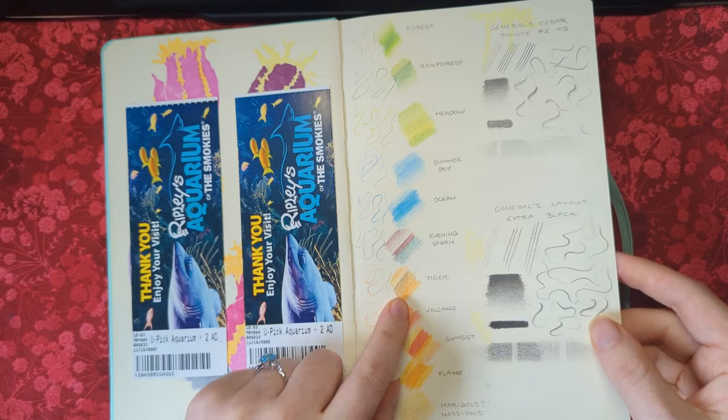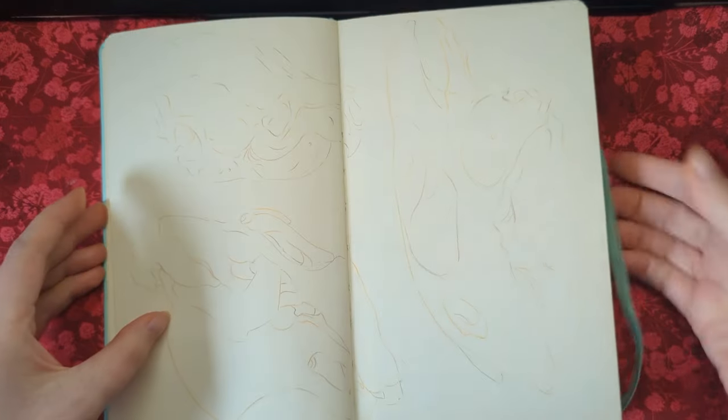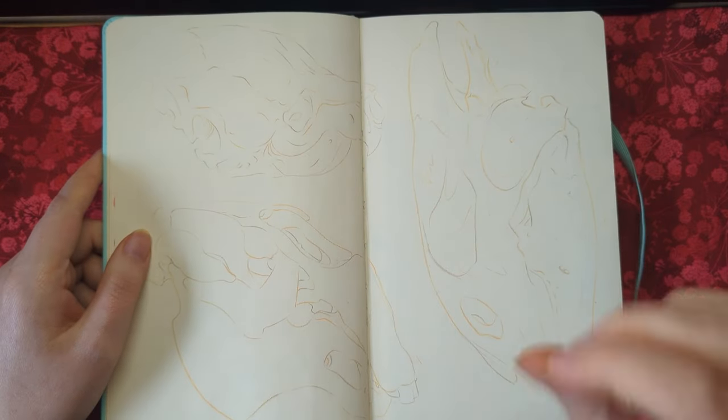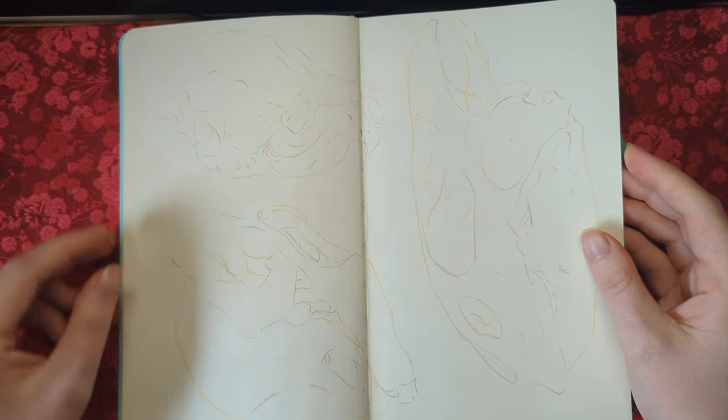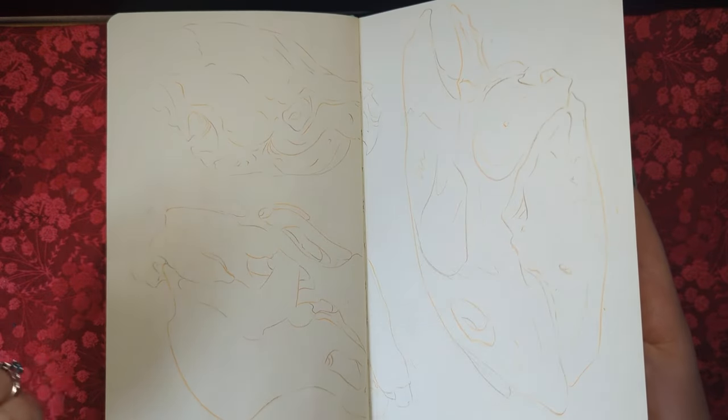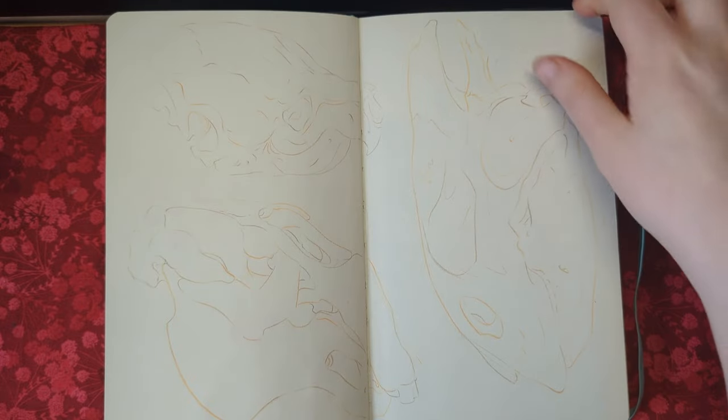These were more animal skulls but done with the Tiger tricolor pencil. As you can see, they're pretty difficult to see on this paper — the tricolor pencils are quite hard colour pencils and don't match up that well. I prefer using them on papers with more of a rougher texture that can grip the pigment more.